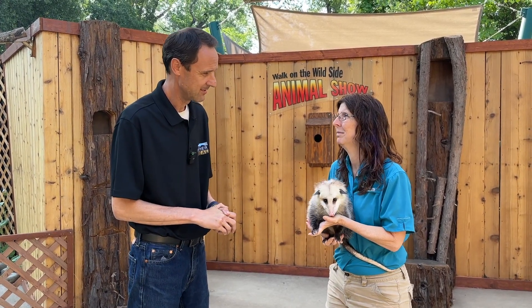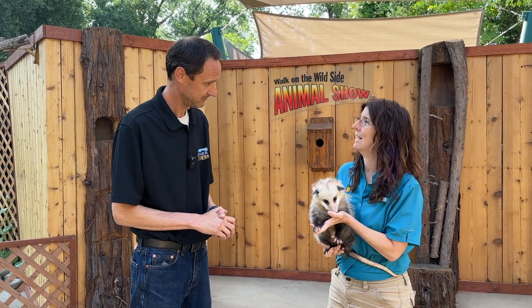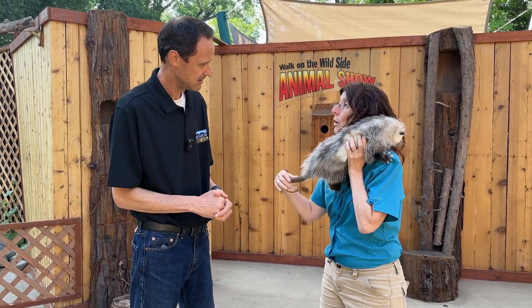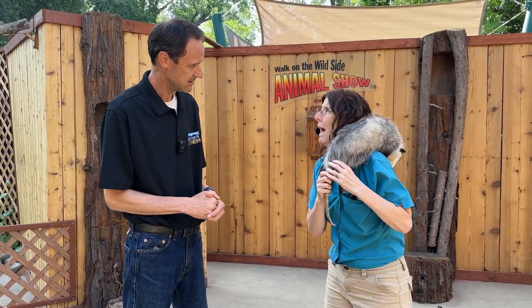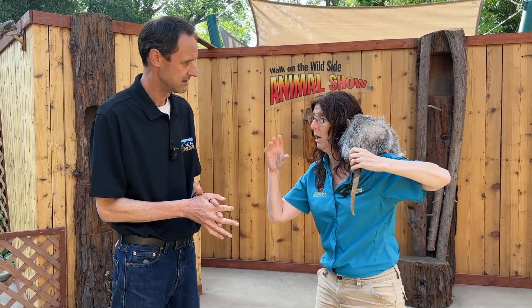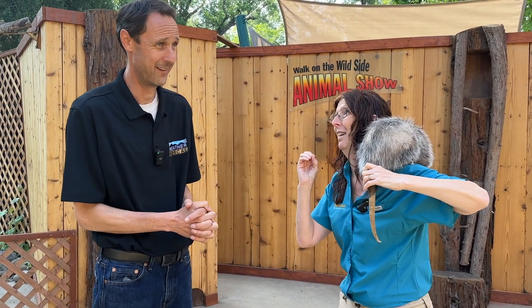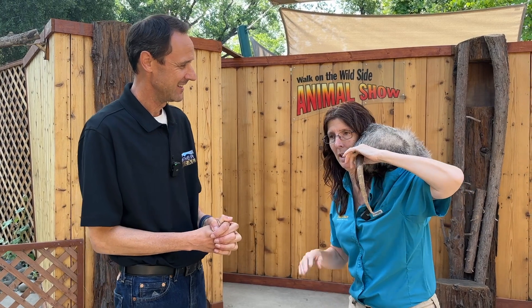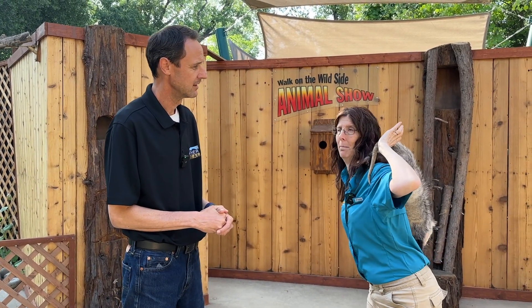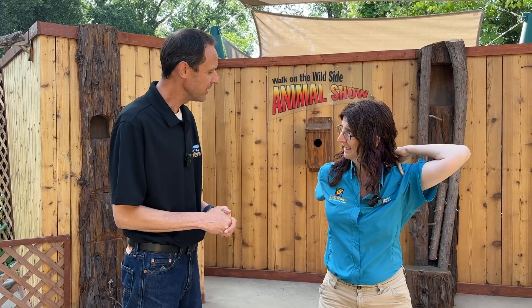Also, these guys are immune to rattlesnake venom, and they cannot catch or spread rabies — so you really want them around. People tend to dislike them because they look like rodents, especially with that tail — it looks just like a rat tail, and they scurry like a rat. When they get scared, they open their mouth and hiss, and they have 50 teeth — twice as many as we have. That open mouth is all part of scaring off threats.